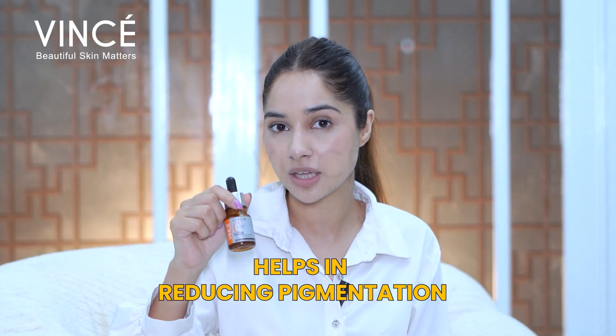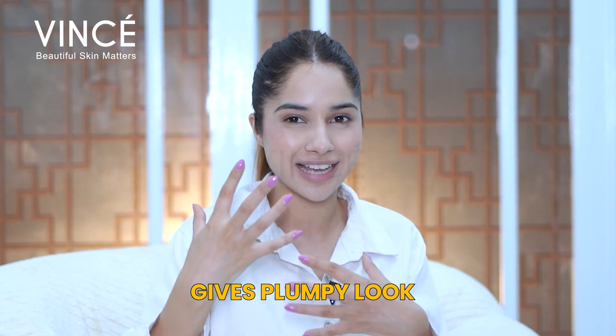So not only does it help with pigmentation, it gives a very fresh, plumpy look to the skin.